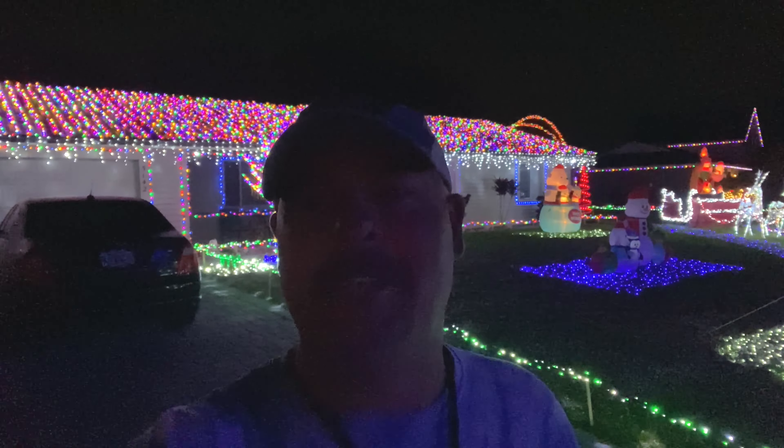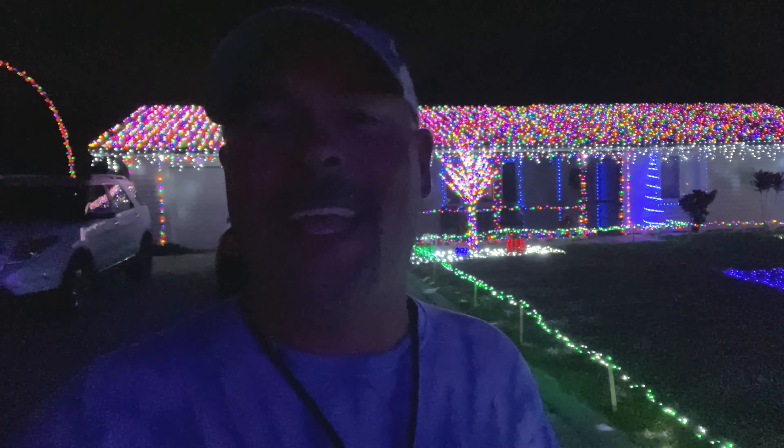This is my buddy Matt Rose's house. He started putting his lights up in this neighborhood about six years ago, him and his neighbor. Matt is a local business owner that owns Mr. Auto Repair in Sarasota. All of his information is right here in the video — give him a call if you need any work done on your trucks, cars, any type of vehicle. The guy's awesome.